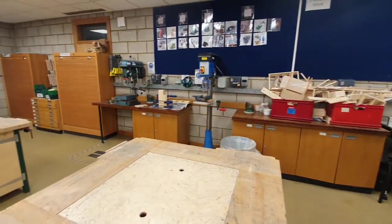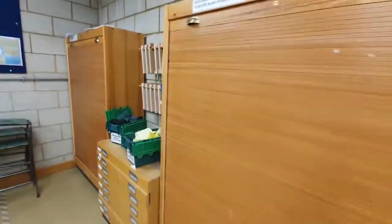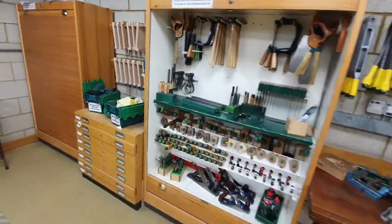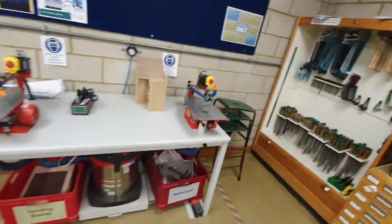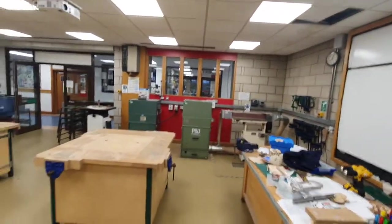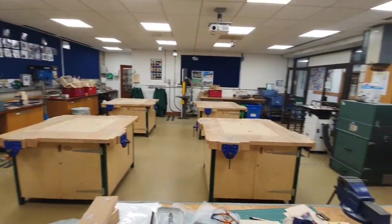Coming around, we've got two pillar drills and tool cupboards with our tools and tool racks which allow us to keep things safe. Two scroll saws, a whiteboard, projector and teacher's desk. The teacher's desk has got power points and connectors for the board and projectors, and from the teacher's position you can see the students clearly.